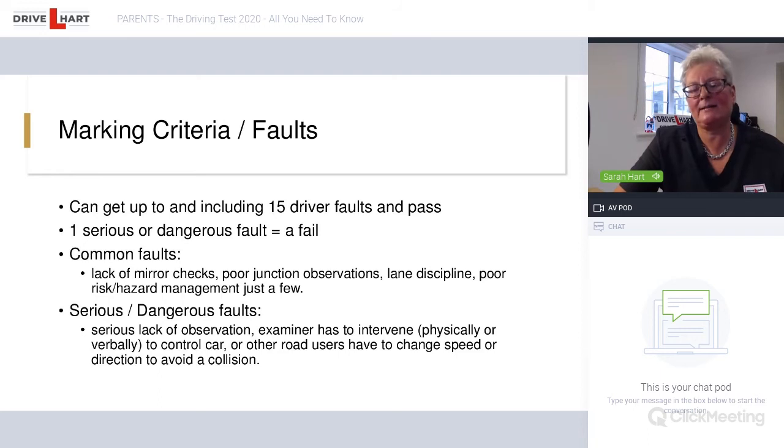However, if you get a serious or dangerous mark, that is an automatic fail. If the examiner has to intervene verbally — for example saying 'you have to slow down, stop, have you seen that pedestrian?' — that's a verbal intervention and would be classed as a serious error. If they intervene physically, such as grabbing the steering wheel to avoid a collision or using the dual controls, that could go down as a dangerous fault. One or more serious or dangerous marks means a fail. In nearly 18 years of teaching, I've never had a pupil fail for accumulating too many driver faults — if they fail it's usually because they've done the one thing that got them a serious or dangerous.